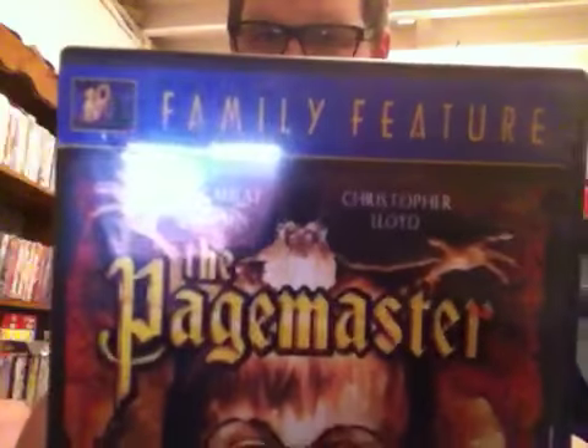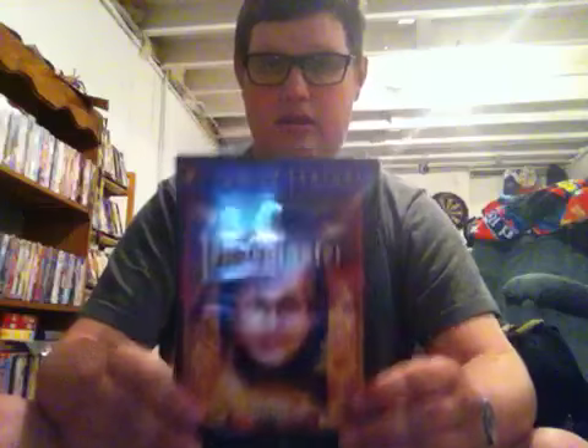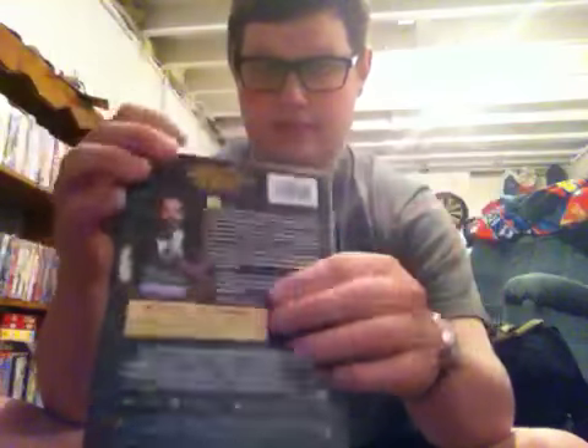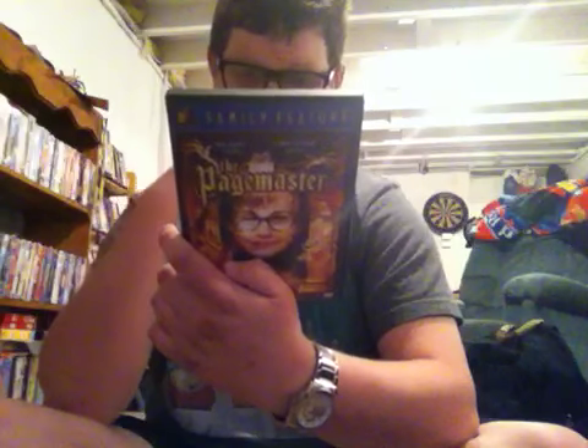Next is the 2002 DVD of The Pagemaster with Macaulay Culkin and Christopher Lloyd. Macaulay Culkin's from Home Alone and Christopher Lloyd's from the Back to the Future trilogy. 'Delightful — a magical fairy tale,' says Sneak Previews. 'Lively, vivid, appealing to all age groups,' says Allison Macawar of the Austin Chronicle. Bonus features are a featurette, a Dream Away music video, and theatrical trailers.